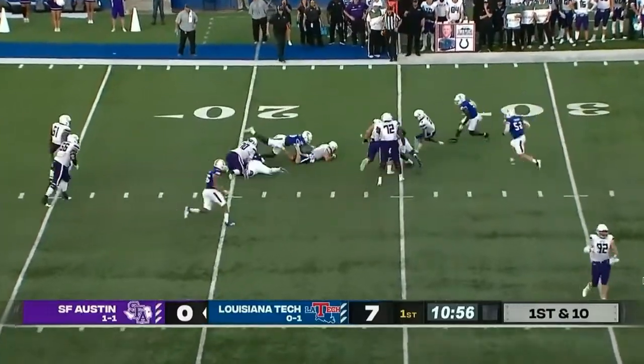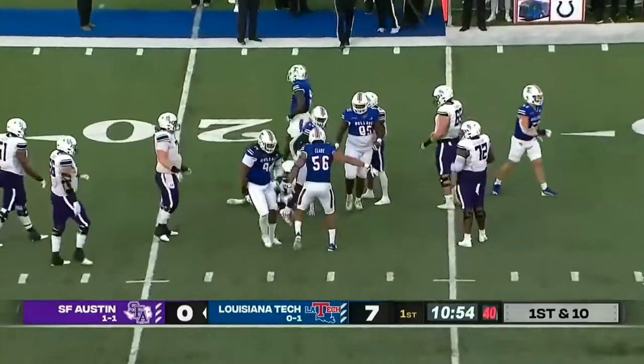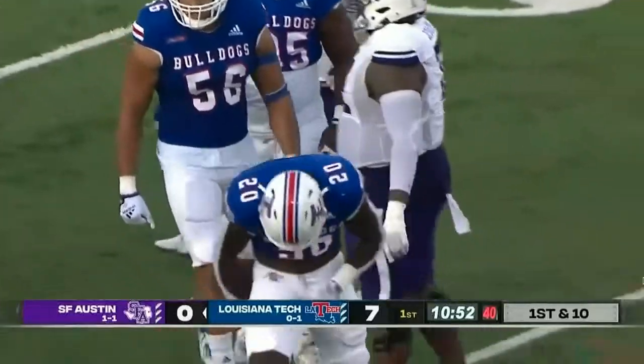He'll throw — he's pressured, the ball comes out and Self was able to reach and grab it to avoid the turnover.